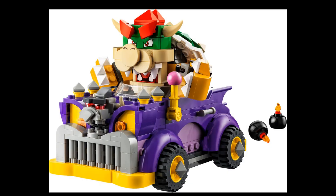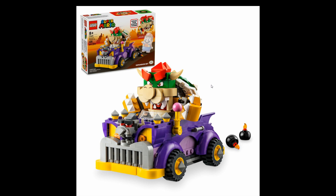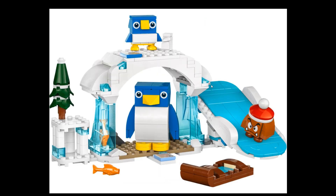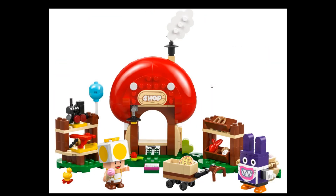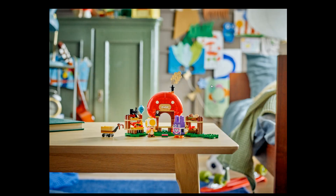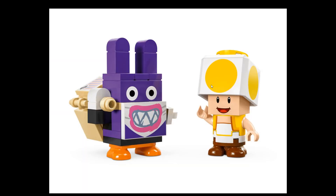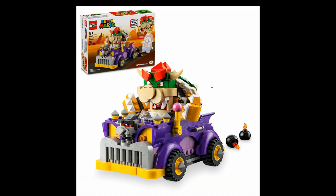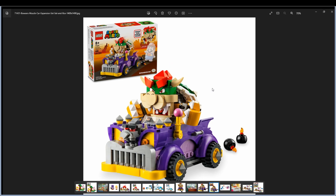This wave looks really, really good overall. Thank you for watching — don't forget to subscribe, comment, like, and follow. Let me know in the comments what you think about this wave and if there's something you want to buy. Bowser's Muscle Car is probably the one to get for me. Thank you and see you in the next one!